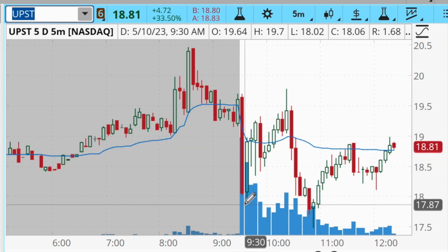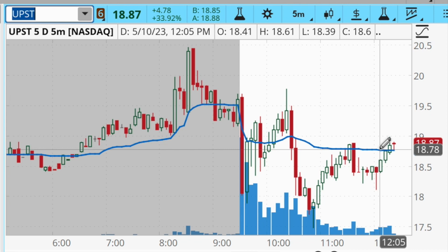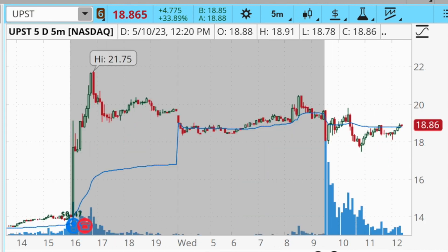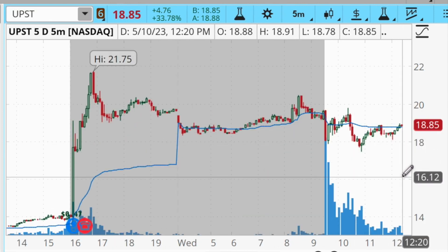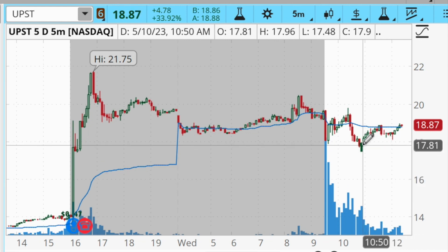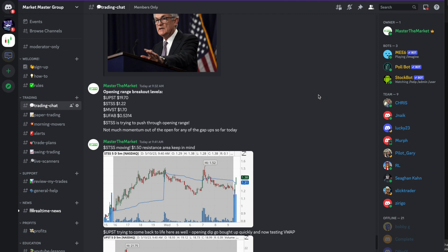I didn't sell all of my position at once — I cut some losses into the initial pullback, then sold the rest as it was breaking down below the morning low. Even though the stock bounced back up and I'd basically be at break even, risk management is rule number one. There was a very good chance this stock could have continued crashing down to $16 or even lower. When a stock is breaking down, it's very important to stick to your plan, cut your losses when you need to, and just take the loss.